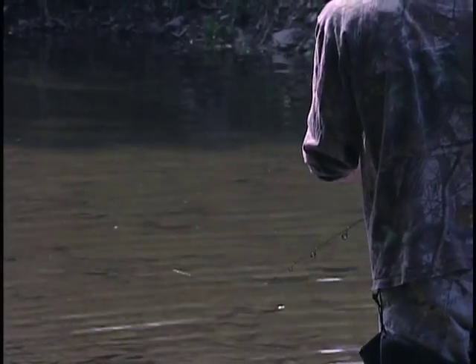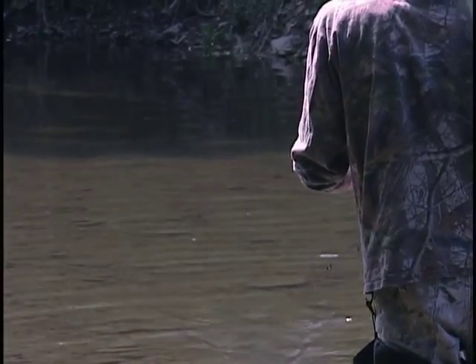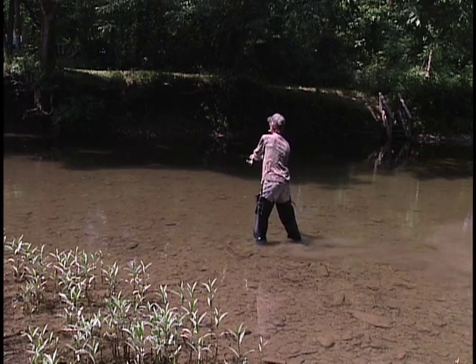My son comes up every year camping with me, and we camp over that way around the trough area. I don't want to eat anything from over there. I think it's bad.